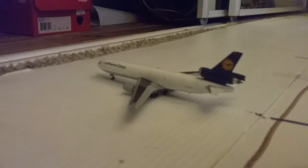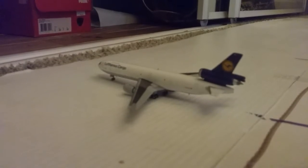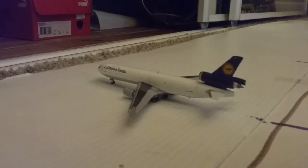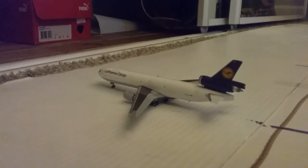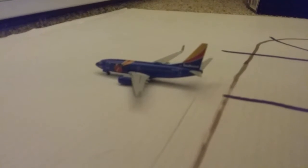Right here we have a Lufthansa Cargo MD-11 freighter. He's just sitting here at the cargo stand waiting to get cargo loaded onto him. When that happens, he'll be making a flight over to Miami. He came in from Moscow. Right here we have a Southwest 737-700 in the Triple Crown 1 livery. He came in from Phoenix and he'll be making a flight over to Denver later today.